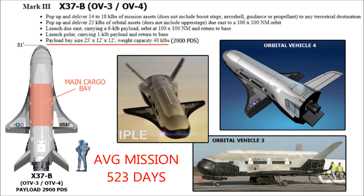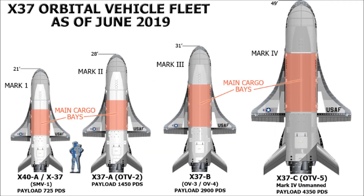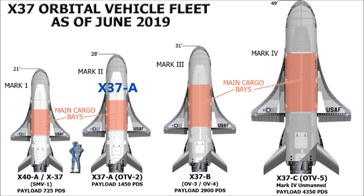The OTV-7 mission is scheduled for December this year via the SpaceX Falcon 9 rocket delivery system. To get a sense of scale, we will show the X-37 Orbital Vehicle Fleet Chart — the known vehicles — starting with the X-40A / X-37 Space Maneuver Vehicle 1, with a representation of a six-foot astronaut. Then the X-37A OV-2, the X-37B Orbital Vehicle 4 and 5, and the X-37C Orbital Test Vehicle 6.